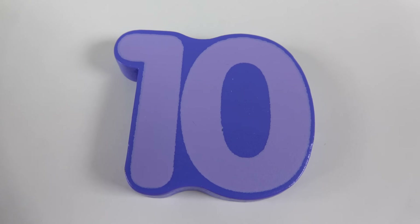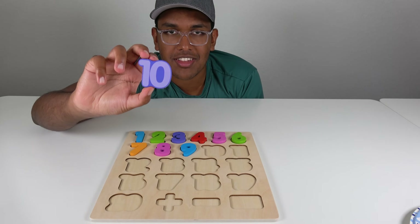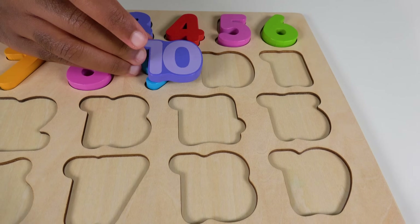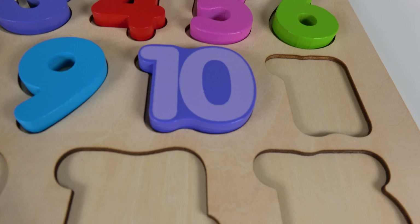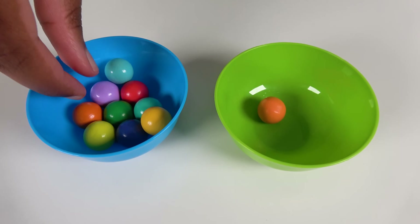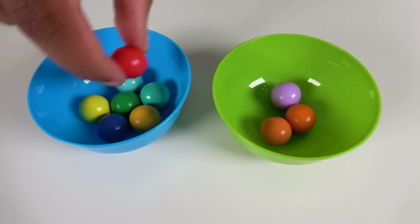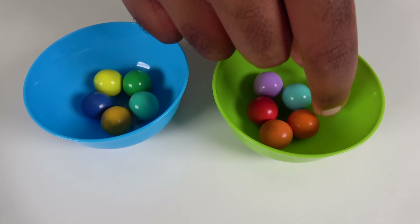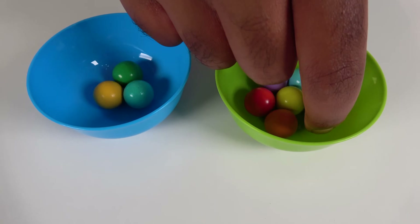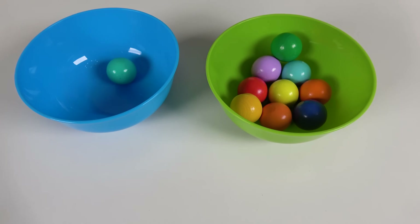Do you know what number is this? This is the number 10. Where will this number 10 match on this board? Hmm, will it match right here? Yes, the number 10 will match here. 10. We will count to 10. 1, 2, 3, 4, 5, 6, 7, 8, 9, 10.